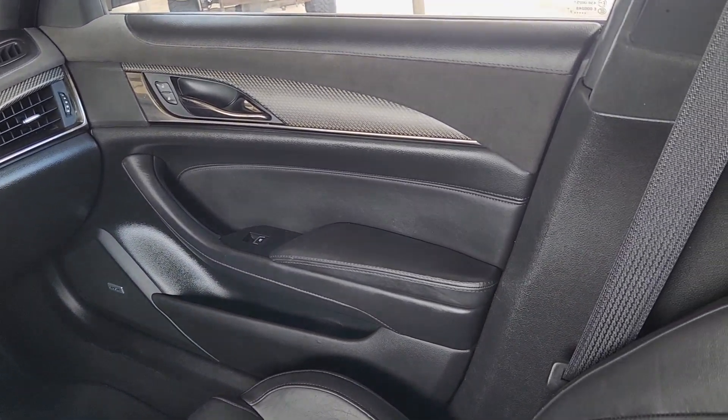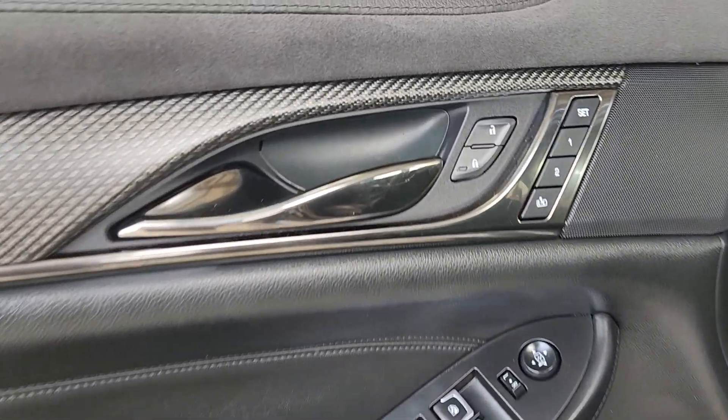Why be forced to choose a daily driver over a track car? You can have both in the CTS-V sedan.